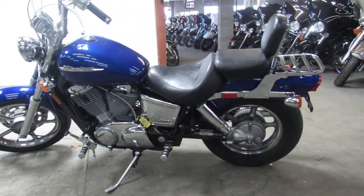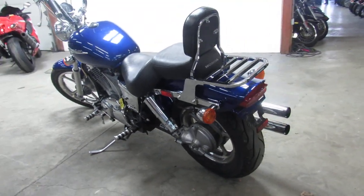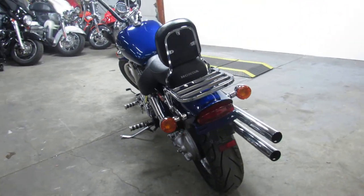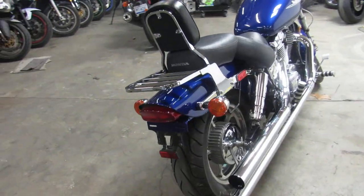Hey guys, it's Approval Powersports doing some videos on our used bikes. Anybody looking for a nice cruiser, this is the bike. It's a 2004 Honda Shadow VT 1100 Spirit. We got this thing priced right at $29.99.